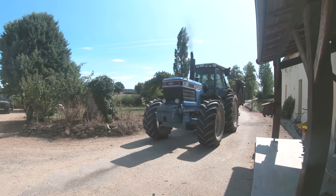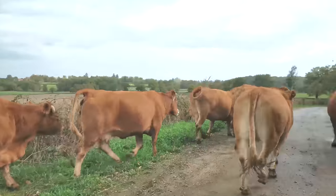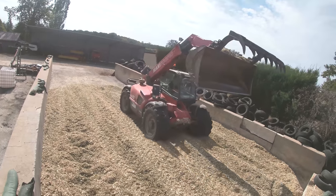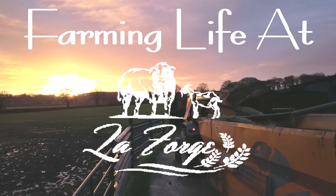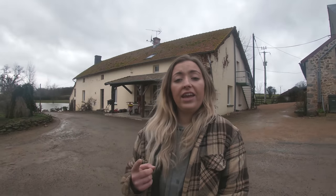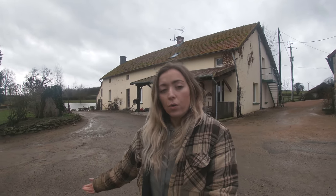Hello and welcome to another episode of Farming Life at La Forge. My name is Aura and this channel is all about our farming lives here in France. On today's episode, Dan will be giving you a tour of our servicing shed, then I'll show you what I'm doing over at the other farm in Montereux where we're doing up the houses. At the end of today's video you'll get to see dehorning cattle — some of the heifers had horns so we're taking them off today.